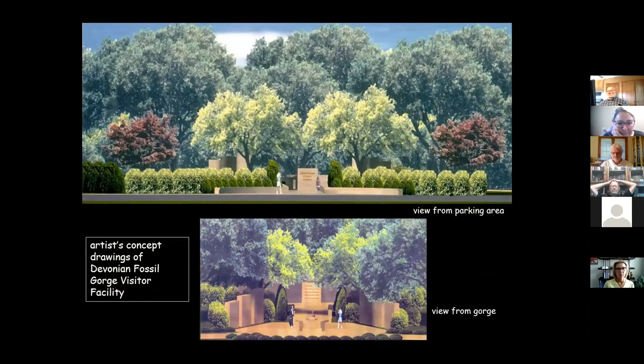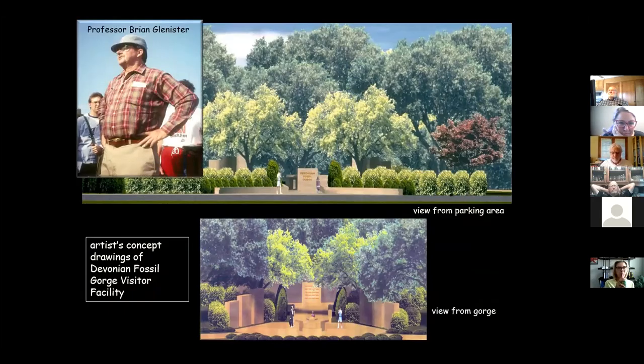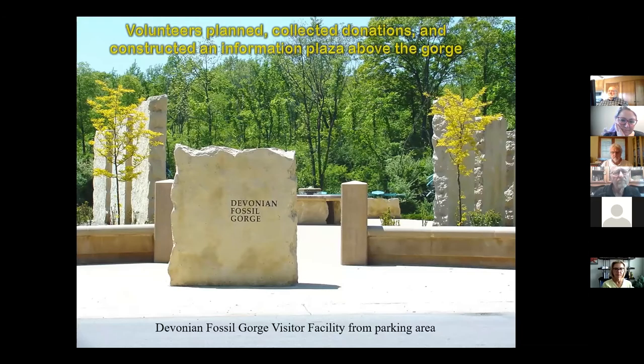The Corps of Engineers realized it was very popular, so they decided to let a volunteer group put together a nice plaza and fix it up so people could come look at the geology. Originally the Corps was thinking of filling it back in and getting their campground back, but they fortunately relented. Brian Glenister spearheaded the whole thing, got together with quarry people and other organizations, collected money, hired an architect, and they built a beautiful visitor center just outside the plaza area.